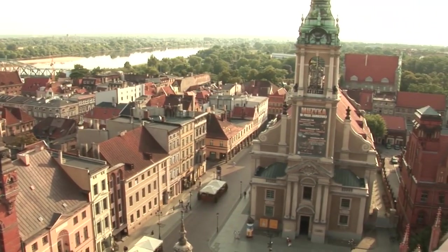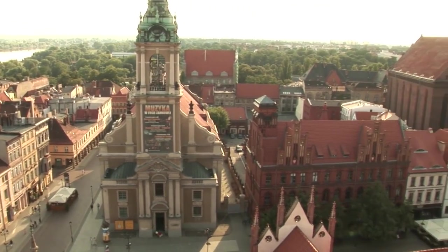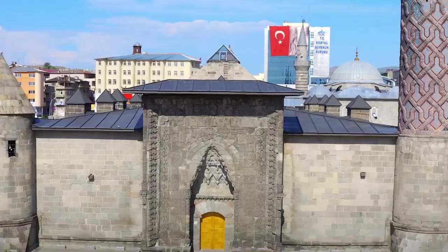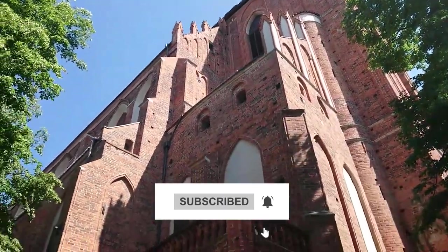So these are the top 10 best things to do in Toruń. Please like the video if you enjoyed our list and share your views in the comments. Also, don't forget to subscribe to our channel, The Travel Boss. Thanks for watching.